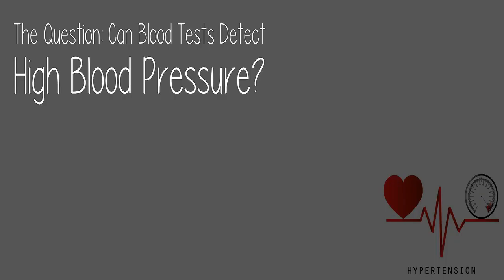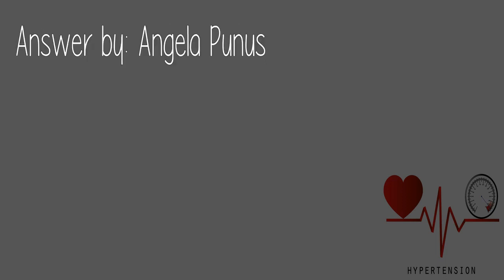Check the link in the description below. Today's question: Can blood tests detect high blood pressure? Answer by Angela Poonness.